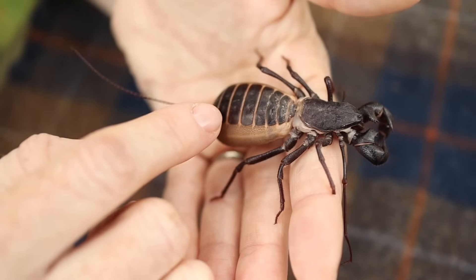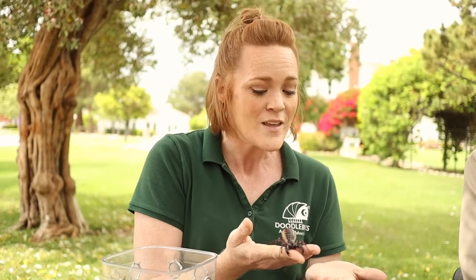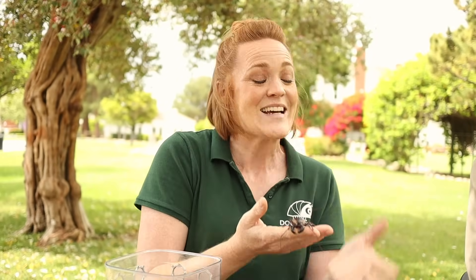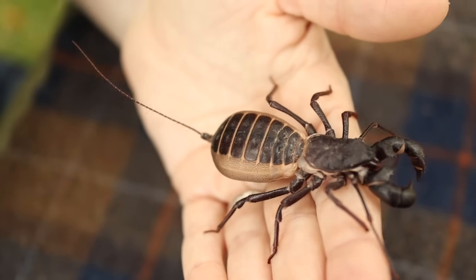Now these guys are pretty cool. They're called vinegaroons or whip scorpions kind of for the same reason. You see this little filament back here? Unlike a scorpion, they don't have a stinger — it's just this little filament, this flagella. But at the base of that, they have a special gland where they spray acetic acid. Kind of like a skunk sprays something stinky, these guys spray acetic acid. So if an animal is coming up for a nice tasty meal, instead they get sprayed right in the face and it smells just like vinegar. That's how they get the name vinegaroon and whip scorpion.